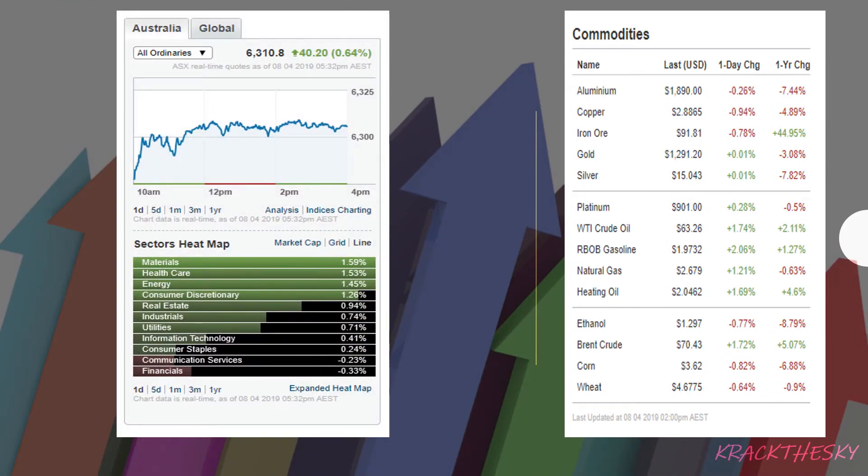Quick overview: the market was up 0.64% and closed at 63.10. Materials, healthcare, energy, consumer discretionary, real estate, industrials, utilities, information technology, and consumer staples were all in the green. We had gold, silver, and platinum up, and crude oil and petroleum products mostly up as well.